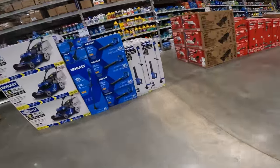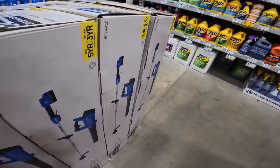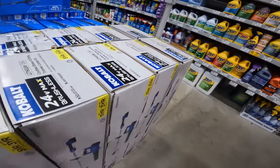Look at that — special value, limited time only: 24-volt, comes with the battery, charger, and blower. $200 down to $149 right now.